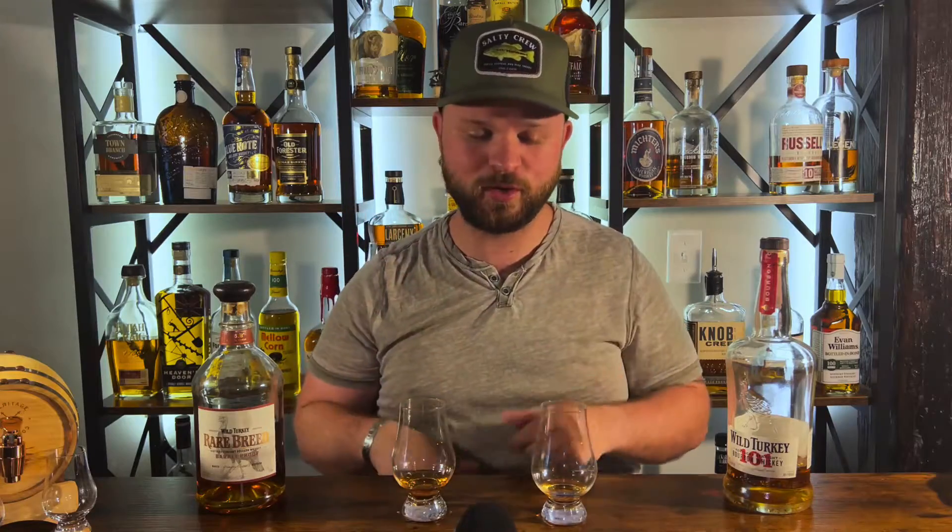This guy on my right just has more flavors — more packed, full of it — and I think that one's going to be in the lead. One more sip on this one. Yeah, so on my right, I'm going to give this guy the win. I'm going to give this guy probably an eight, and I'm going to give this guy on my left a six and a half. Let's see which one won.